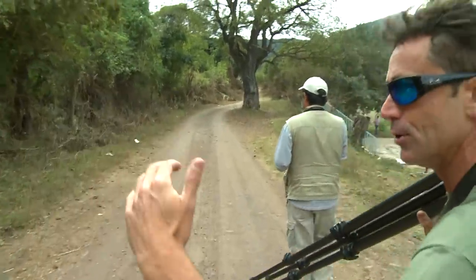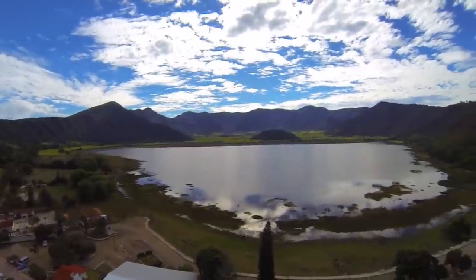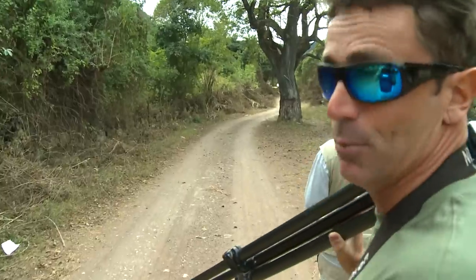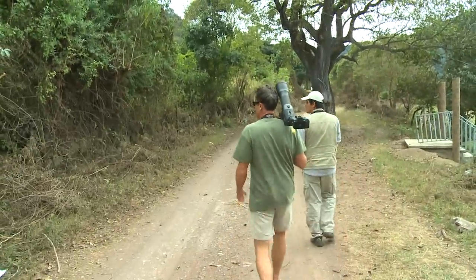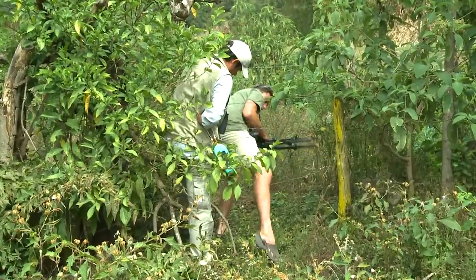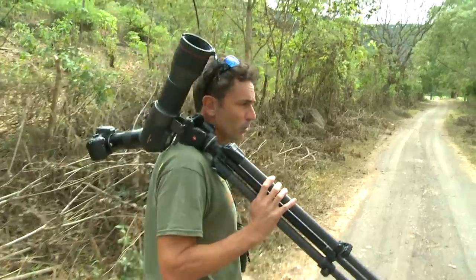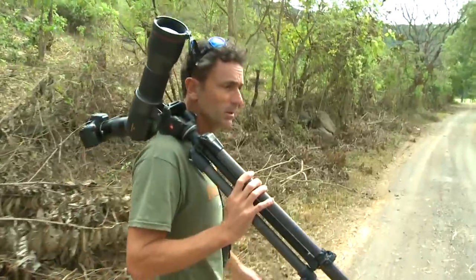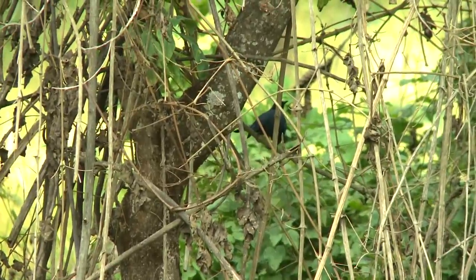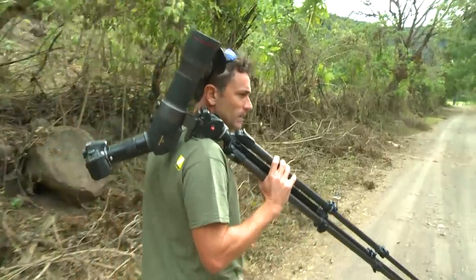We've had a great morning's birding at Laguna Santa Maria, and we've now made our way up to another high-altitude lagoon called Laguna Tepeltiltic. Here we're going to go and look for a really skulking bird, the blue mockingbird. From what I've seen of this bird already, it's going to be just about impossible to get any footage of it. It makes a very brief appearance and as soon as you get the camera on it, it's gone. Very, very shy and skulking bird.